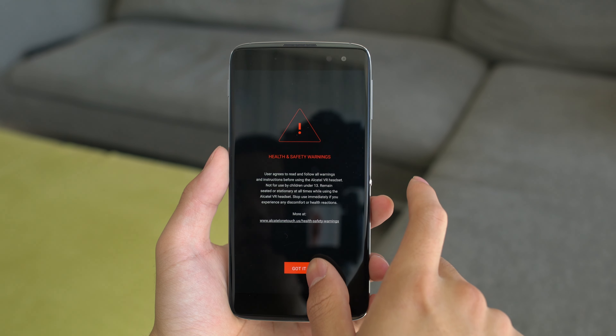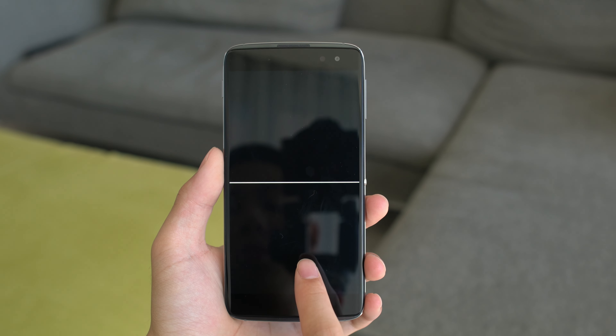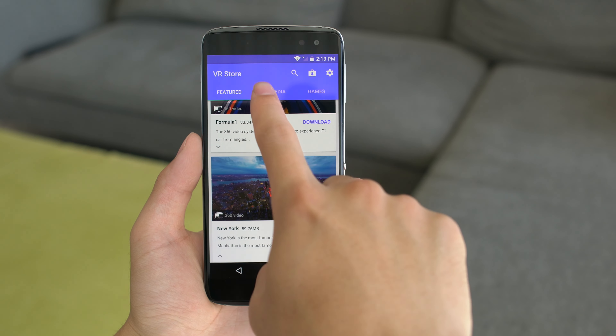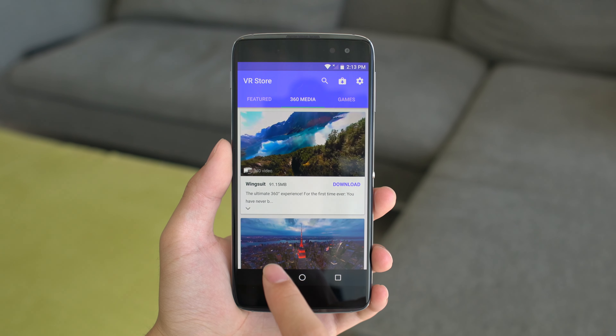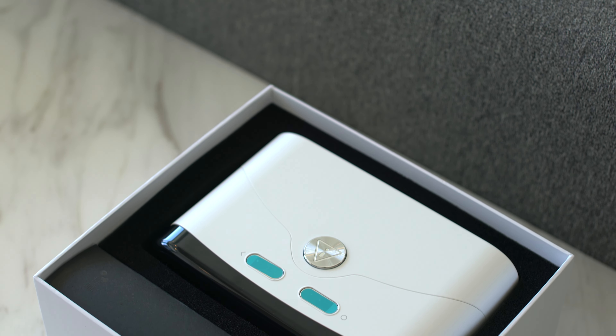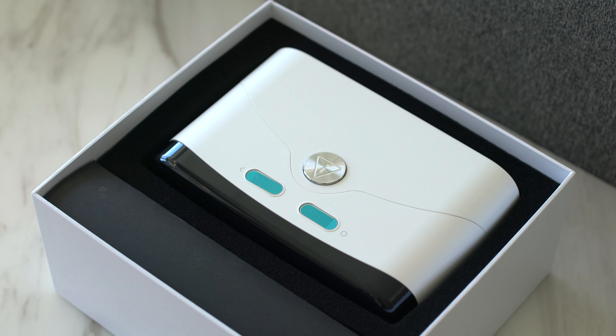VR was of course a big push for Alcatel this year by including the VR headset with the purchase of the smartphone. Personally I've never really been sold on VR, but I still wanted to try what Alcatel had to offer. They have a VR store that has some 360 experiences as well as a couple of games here and there.